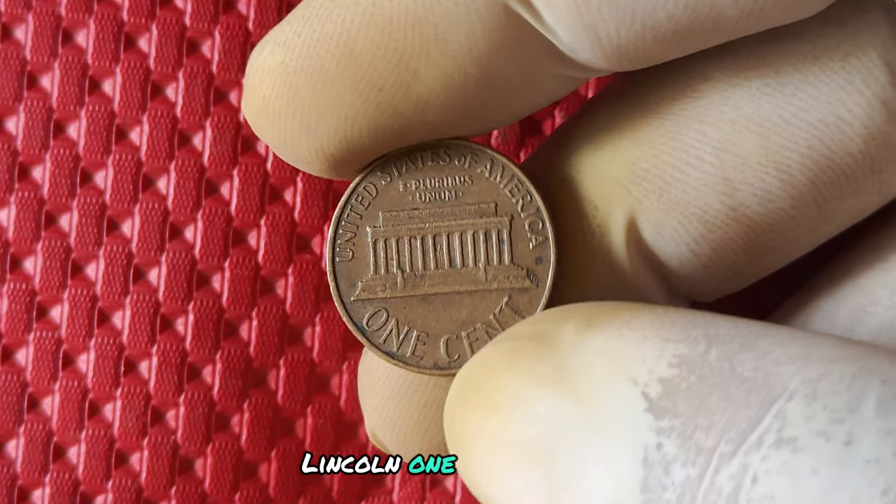In conclusion, the 1973 no mint mark Lincoln one cent penny is a rare and valuable coin that holds a special place in American numismatic history. If you're lucky enough to come across one of these gems, hold on tight and watch as its value continues to grow over time. You may just have a hidden treasure in your pocket.